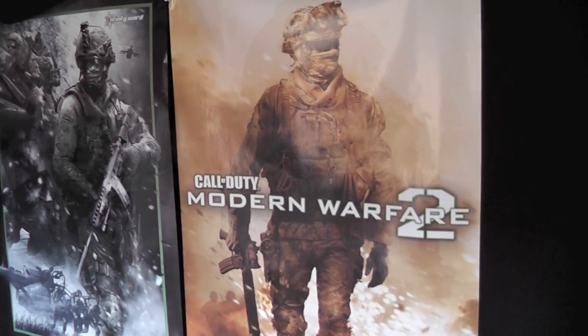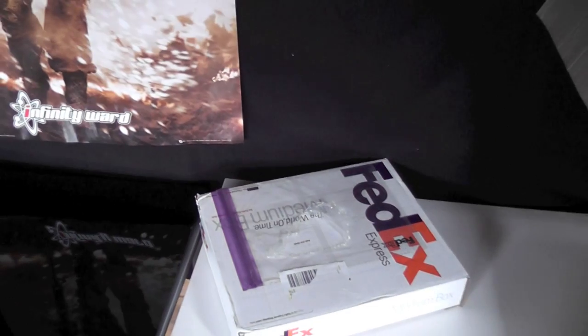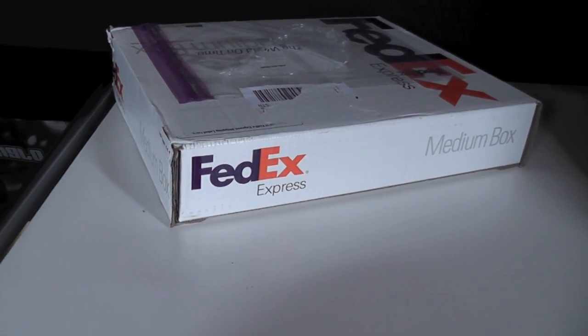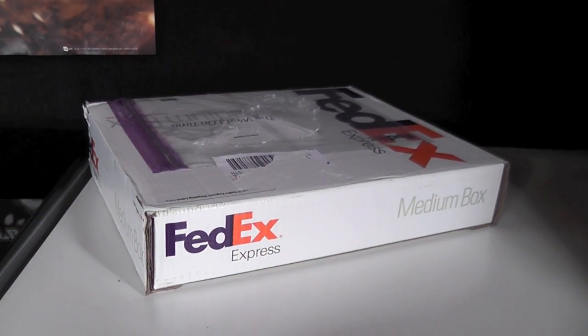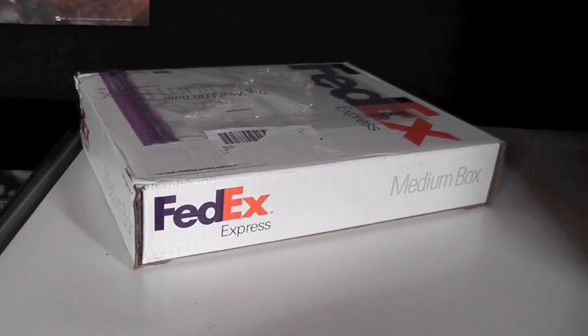YouTube, what's up? How you guys doing? I did indeed get a care package delivered today and it was from a company who has sent me stuff regularly in the past. I got in touch and they said sure, why not — we'll send you another one for this new device that you have, this new toy that you have.